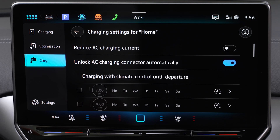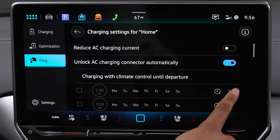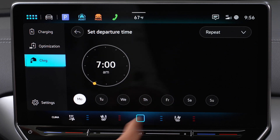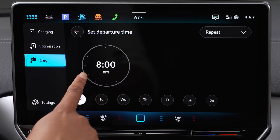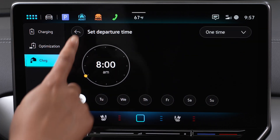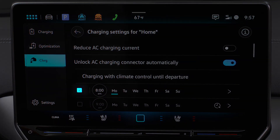Select Charging with Climate Control Until Departure, then select Charging Locations to choose a day, time, and frequency for your high-voltage battery to be charged ahead of your drive. Check the box to activate.